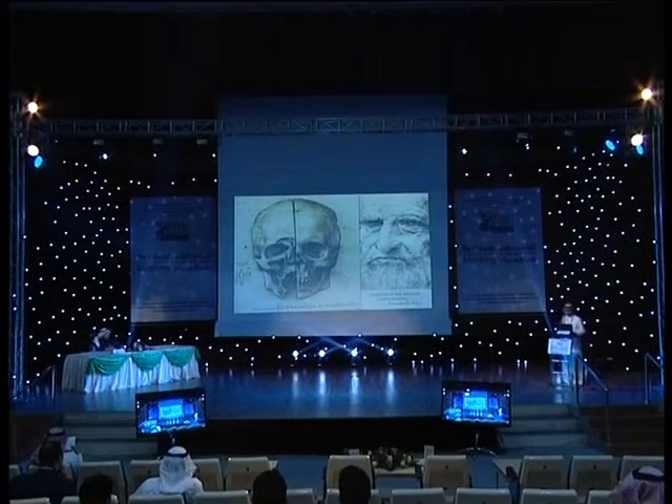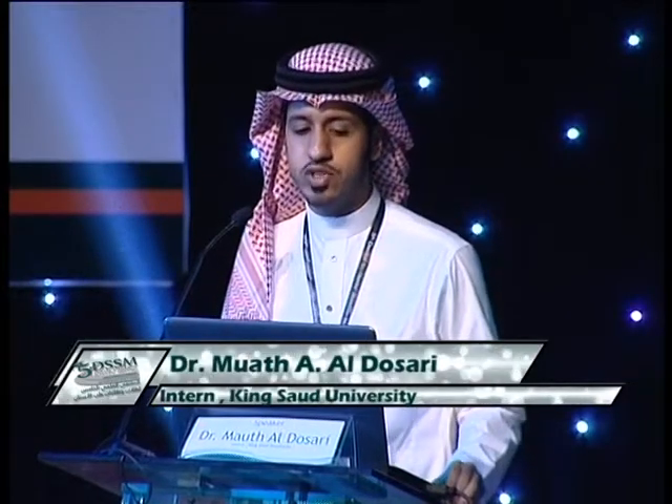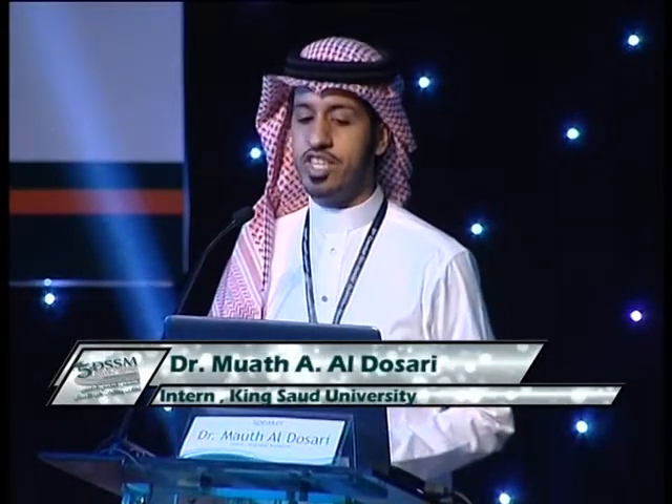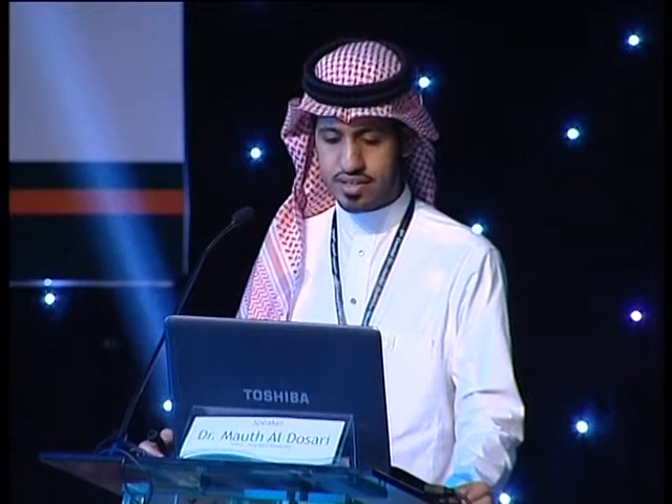As-salamu alaykum, bismillah ar-rahman ar-rahim. Today we'll talk about my research, comparing the shaping ability of Wave 1 and Reciproc NiTi files. I, Dr. Muadad Dasri, will present the research, inshallah.